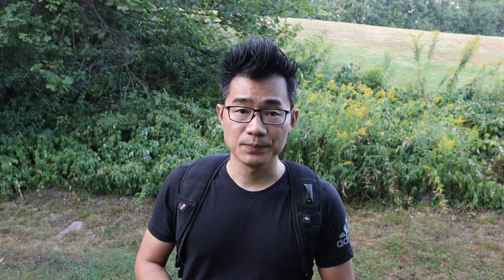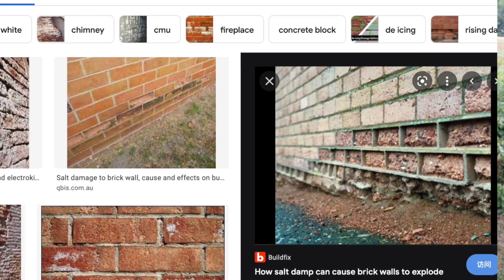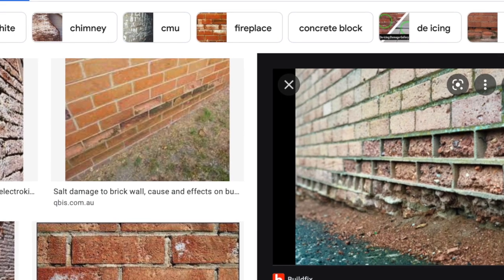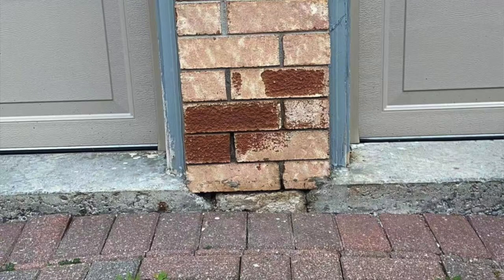There is also another type of damage caused by ice salt. Every time in Canada when you spread salt onto the ground, if the snow is very close to your masonry, when it melts some of the salt will get into the brick and it may cause a chemical reaction to the brick. That is another type of damage.